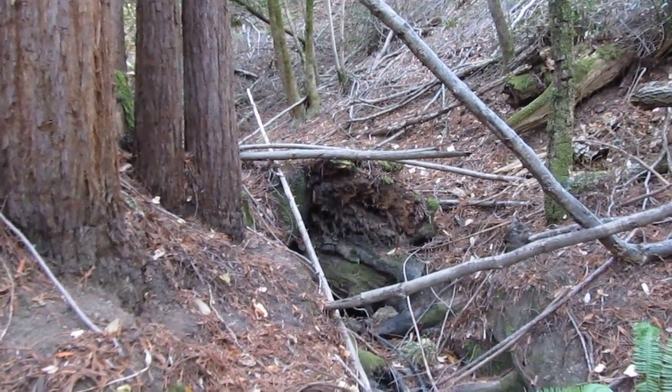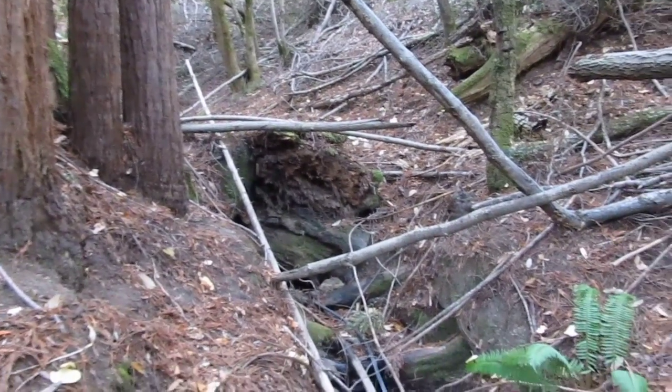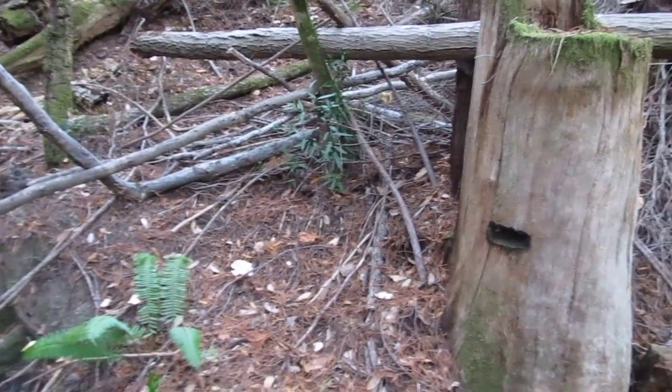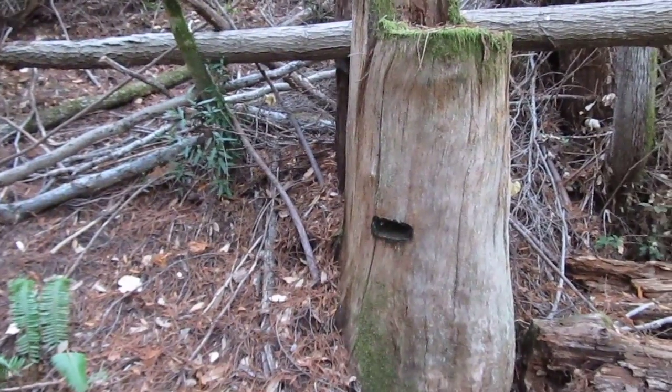This video is 5252 Mill Creek Road, otherwise known as Palmer Creek Road, about 15 miles west of Healdsburg, California, and this has some ancient logging that's been done here.